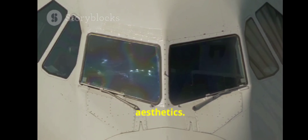Why are airplane windows rounded? It's not just for aesthetics. Rounded windows help distribute air pressure evenly, preventing cracks and ensuring your flight is safe. Next time you're on a plane, you'll appreciate that smooth shape even more.